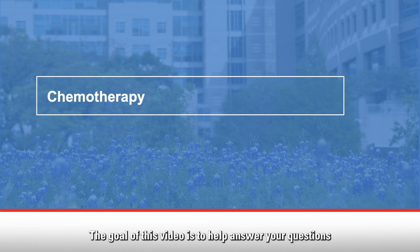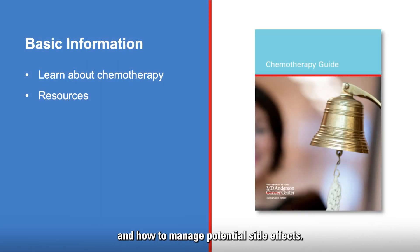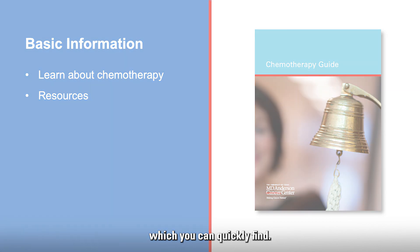Welcome to MD Anderson. The goal of this video is to help answer your questions about chemotherapy, or chemo. In this video, you will learn what to expect and how to manage potential side effects. You will also learn what resources are available to help you and your family cope. This video is a supplement to the chemotherapy guide, which has more detailed information you can quickly find.